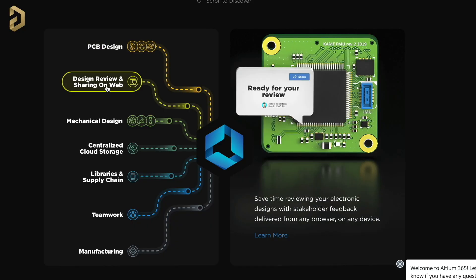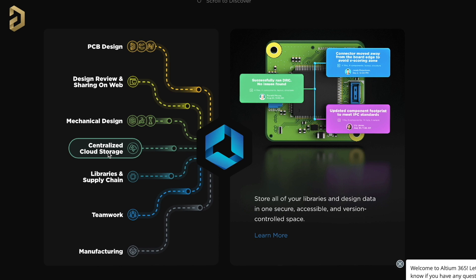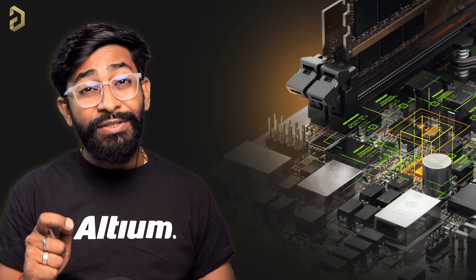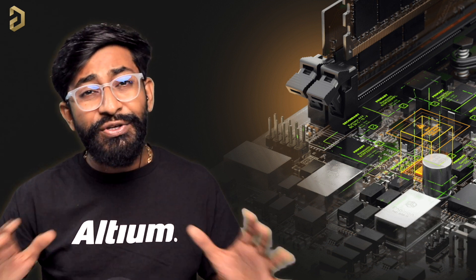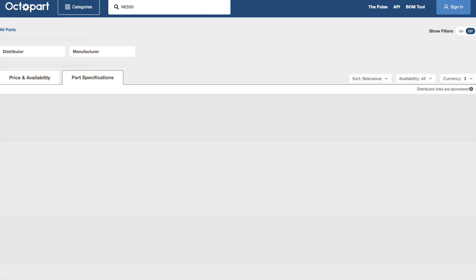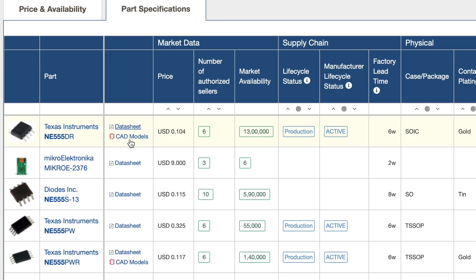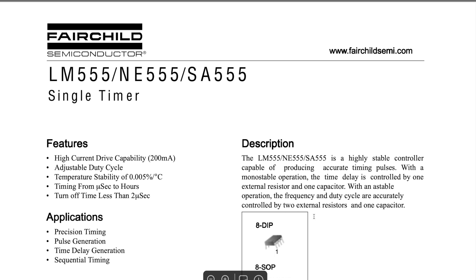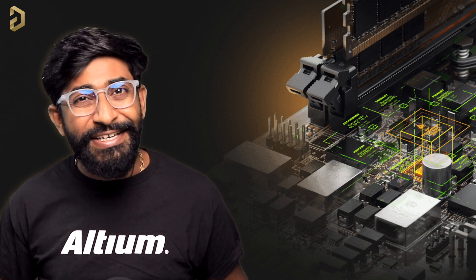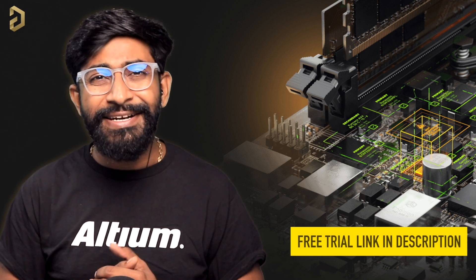They also offer LTM 365, which covers not just PCB design but also design sharing via web, sharing designs with the mechanical team, centralized cloud storage, and more. Additionally, they have Octopart — a search engine made specifically for electronic components — where you can compare prices and availability globally, and get specifications and datasheets all in one place. Try out all their services now with a free trial via the link in the description.